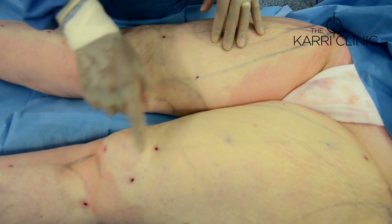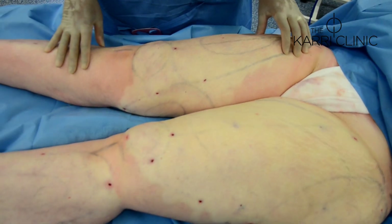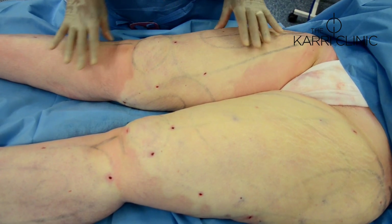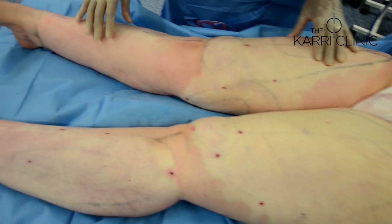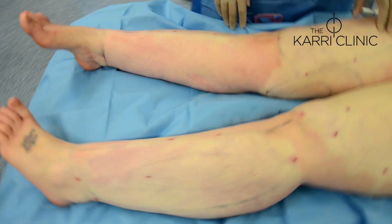We'll now apply small dressings to all the stab incisions and fit her compression garment, which must be worn continuously day and night for 6 weeks. There are no concerns about the skin — it usually retracts and shrinks down extremely nicely. All these little incisions heal well and the scars are barely perceptible.